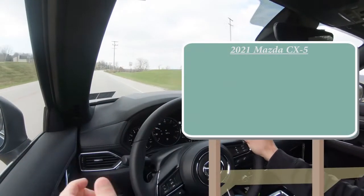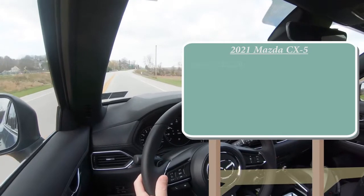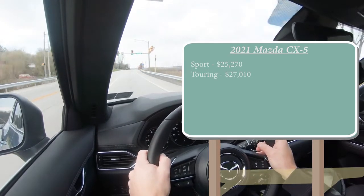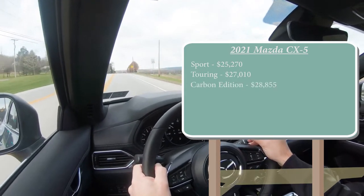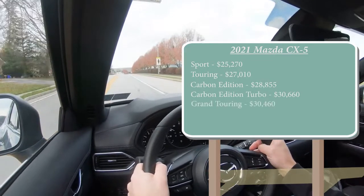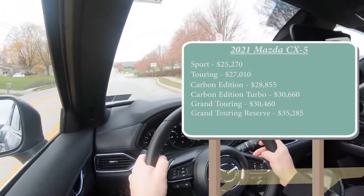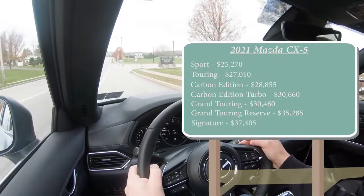There are several different trim levels for the 2021 CX-5: the Sport starting at $25,270; Touring at $27,010; Carbon Edition — a new trim level for the 2021 model year — starting at $28,855; Carbon Edition Turbo at $30,660; Grand Touring at $30,460; Grand Touring Reserve at $35,285; and lastly the Signature, which is the one we have today, starting at $37,405.